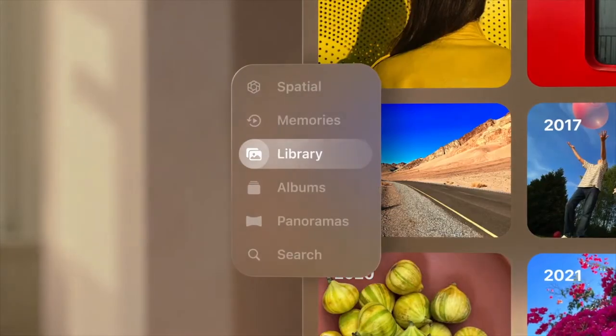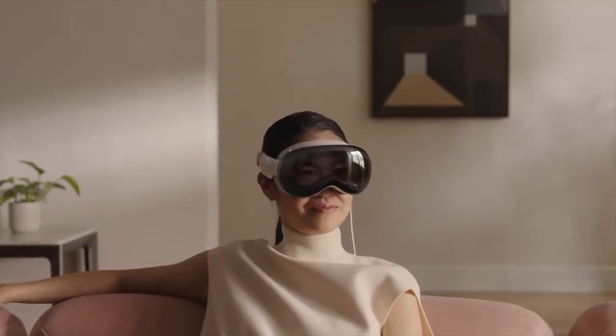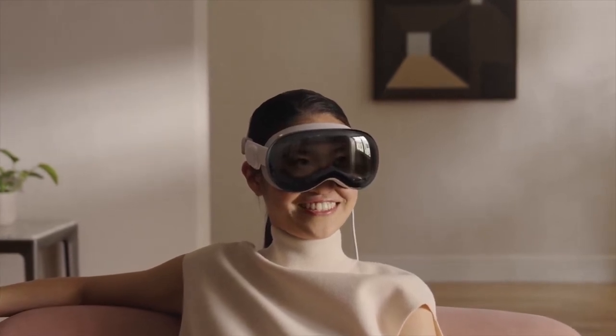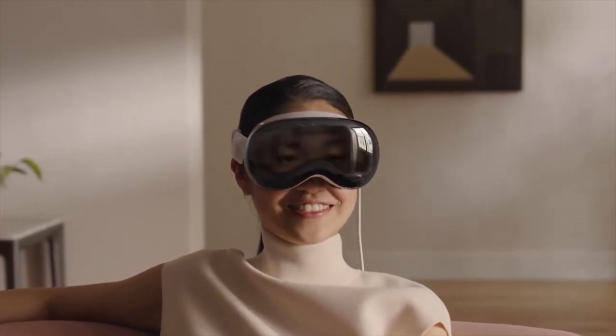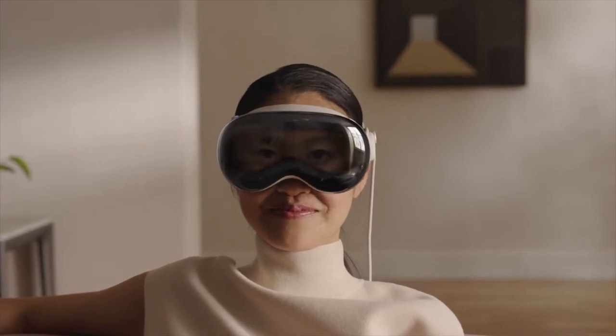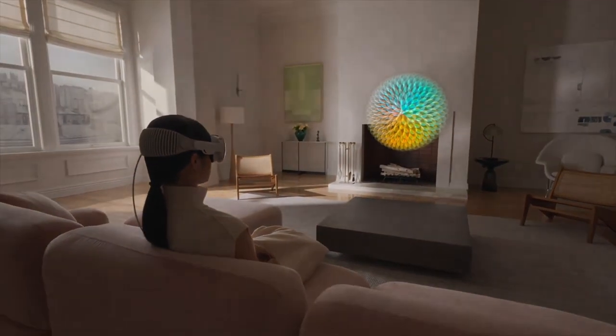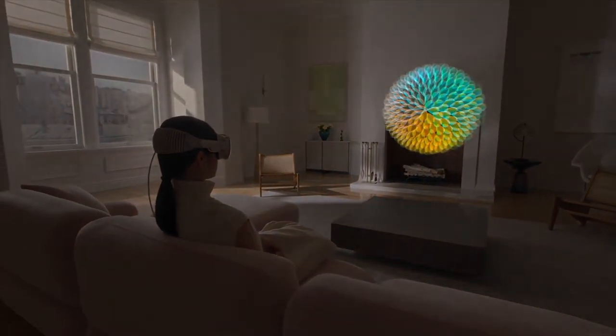The second con is the size. It is pretty sleek and they do look like snowboarding goggles, but at the end of the day they're not sunglasses like you might be expecting. These are a full AR headset, and they look a little too bulky for me.